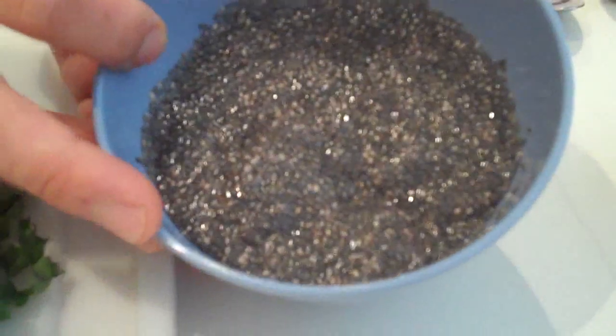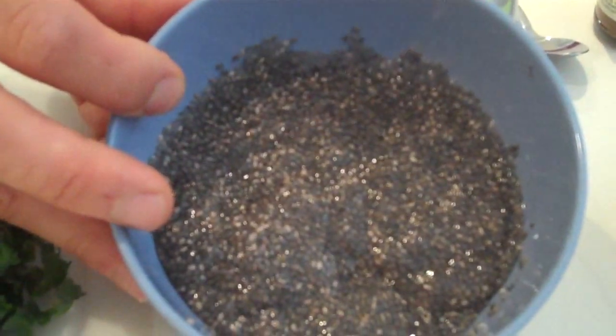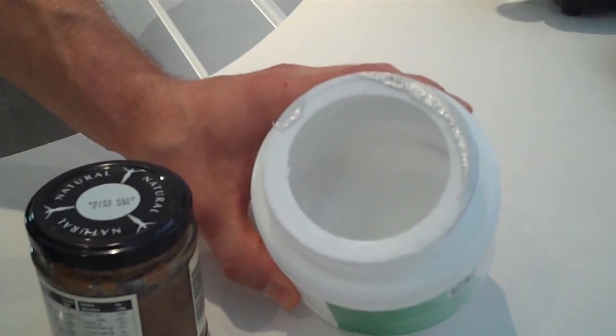The third thing to ask yourself is: where is my fat coming from? Today I'm going to use chia seeds — these are pre-soaked, high omega-3 fats with a huge amount of fibre, more on seeds in an upcoming blog. Another fat I like to add is coconut oil, both for the flavour and because it's a high energy-producing good fat.